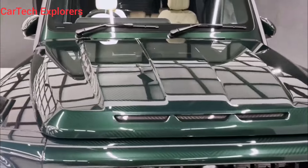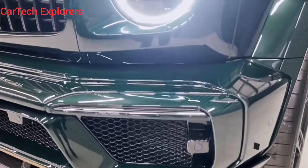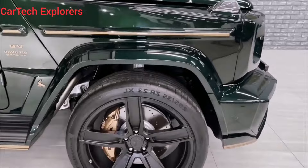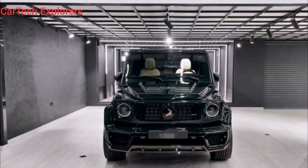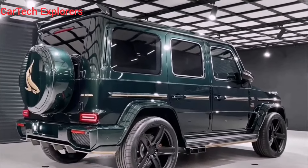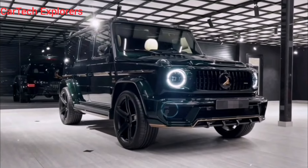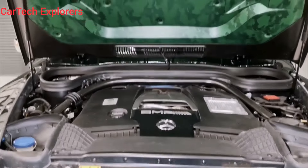Now for the moment you've all been waiting for — the sound. This G63 Exclusive Carbon Edition is powered by a hand-built AMG 4.0-liter twin-turbocharged V8 engine that produces a monstrous 577 horsepower and 568 lb-ft of torque. And let me tell you, it sounds absolutely glorious. That deep growl from the exhaust is like a symphony of power — a sound that sends chills down your spine and makes you want to press the pedal to the metal. And when you do, this G63 rockets forward with a ferocity that will leave you breathless.